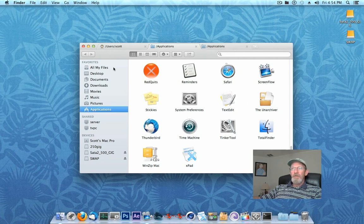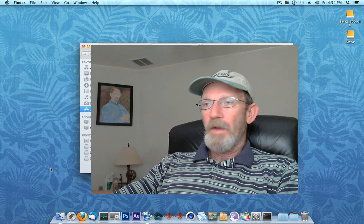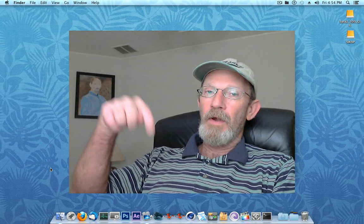I hope that was helpful. Total Finder is an awesome way to make your file management easier. Red Quits helps you shut down your windows as intended. And adding your Applications folder to the dock gives you fast access to all your programs. If you like my channel please subscribe, and give me a thumbs up down below. Talk to you later, bye bye!